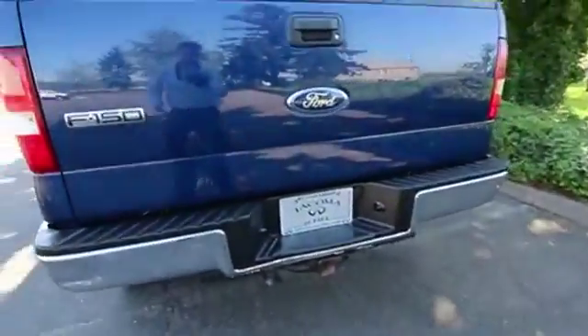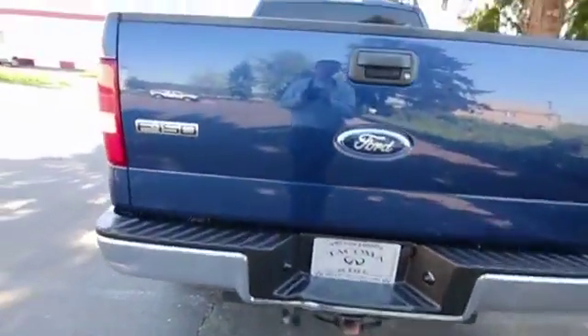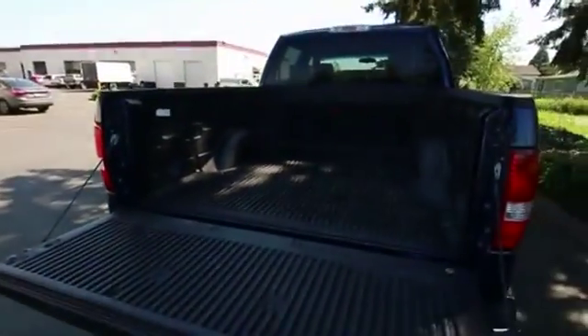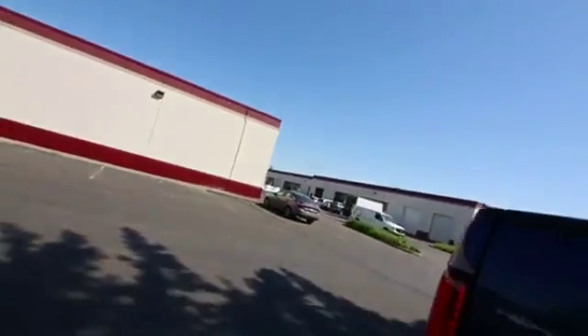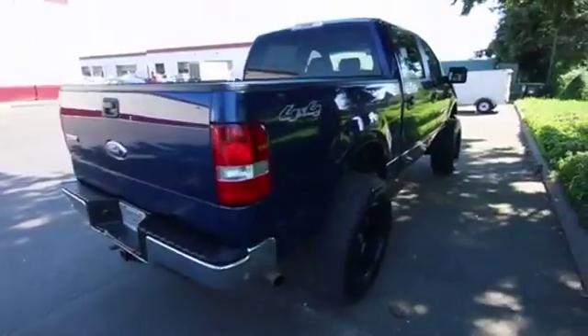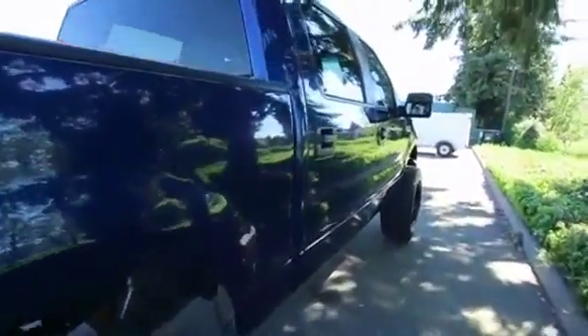This also features a tow hitch. We have that 5.4-liter Triton V8, making it a pretty good tow rig. That 5.4-liter Triton is a workhorse engine of the F-Series and E-Series line, used across a wide variety of Ford products for many, many years. It's a fantastic engine.